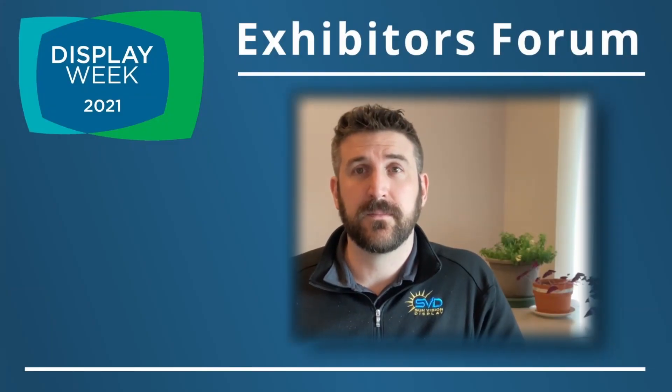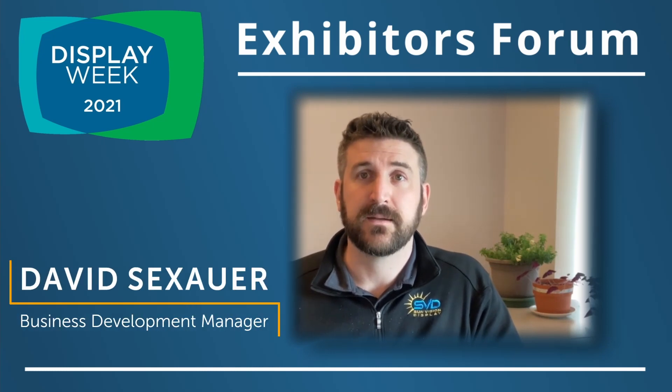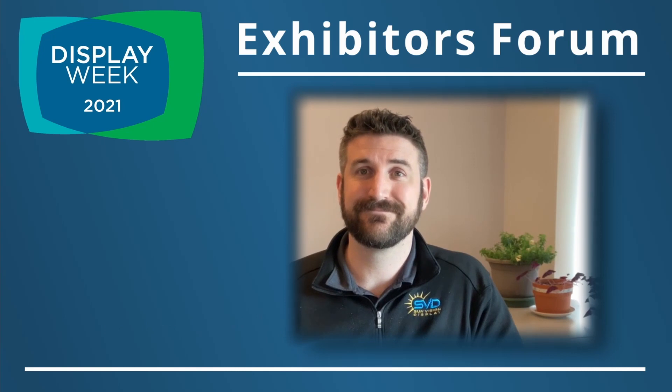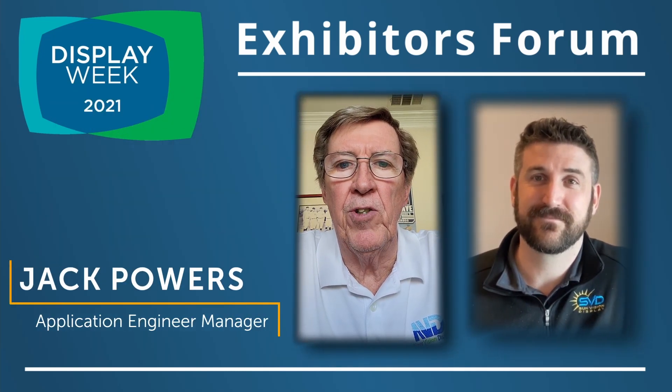Welcome to the Exhibitor Forum at Display Week with SID. My name is David Sexauer with NuVision Display, and I am a Business Development Manager here. And I'm Jack Powers, Applications Engineering Manager.